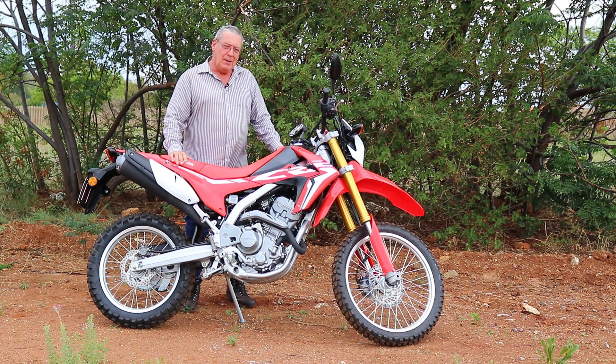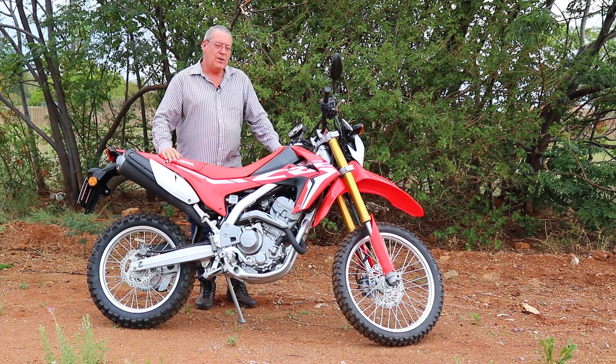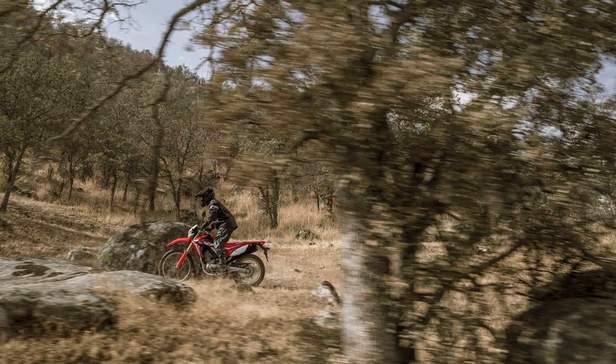And that in my opinion leaves it somewhat wanting for a target audience. While it is priced fairly similarly to other bikes in this category, I feel that in that category the pricing is rather hefty for what you get. Which is rather sad, because all in all the CRF is a fun little bike and I thoroughly enjoyed the time I spent testing it.